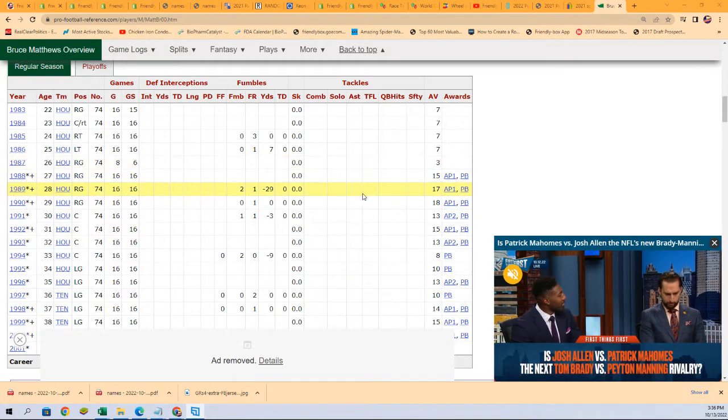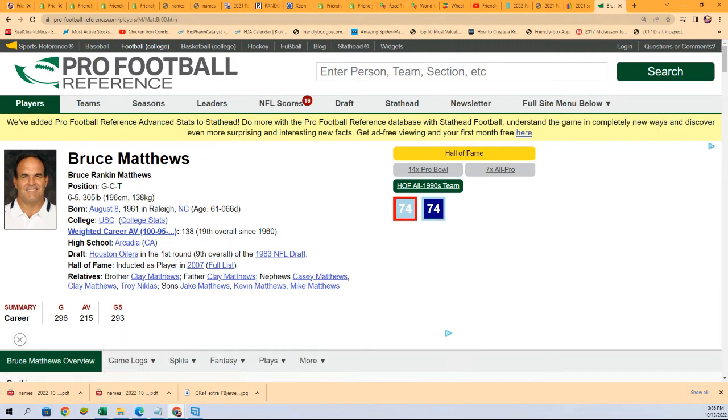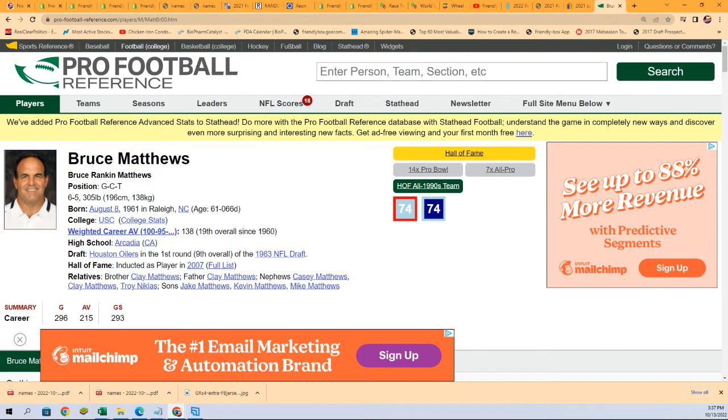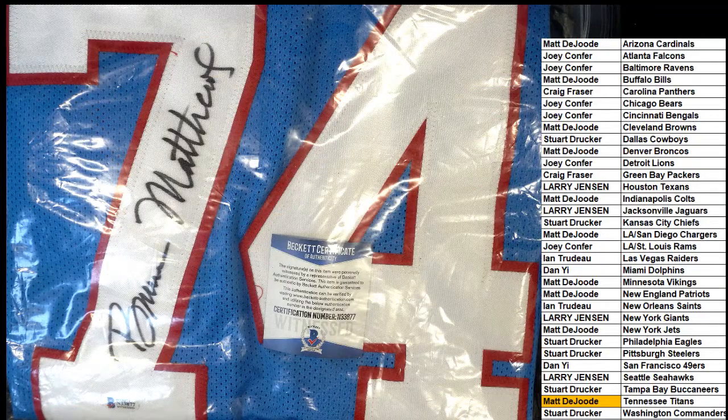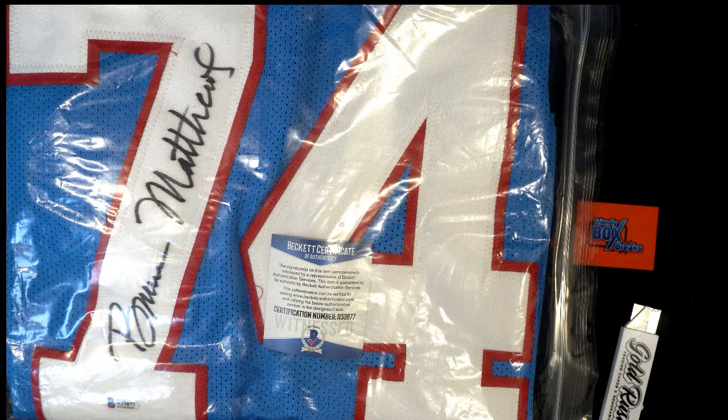I think they were in the Super Bowl — maybe he was playing guard, but they were in the Super Bowl. Hall of Fame, 14-time Pro Bowler — it doesn't say anything about the Super Bowl, but I thought he was in one when Eddie George and Steve McNair were going. I think they played the Rams and Kevin Dyson had some crazy catch or play. Anyway, it's a cool hit. Here is the next one of these extravaganza jerseys — way to go Matt, nice hit! Matt D coming away with a Bruce Matthews.